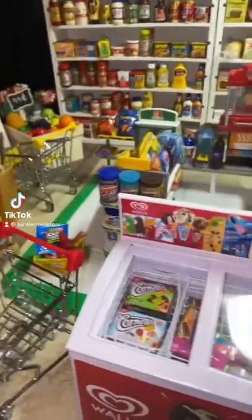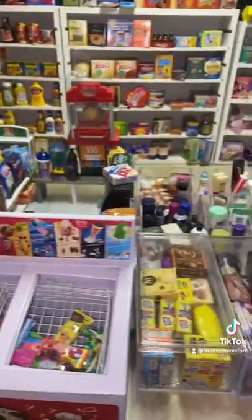We have a new order. This time it's an all orange order. Let's get started.